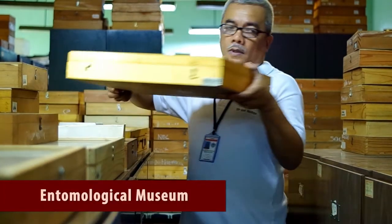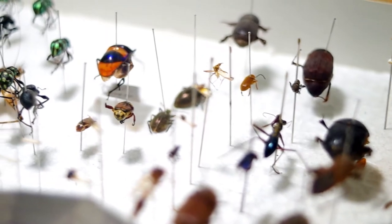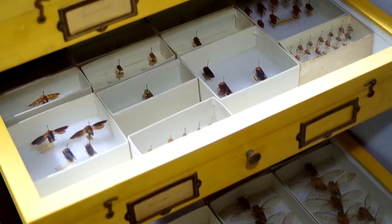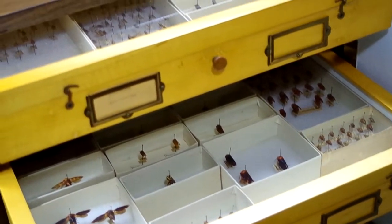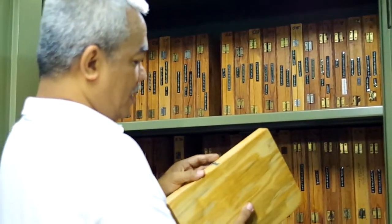The Entomological Museum, the country's biggest, has around 120,000 pinned insect specimens, more than 5,000 slide-mounted specimens, and more than 75,000 slides of mites.